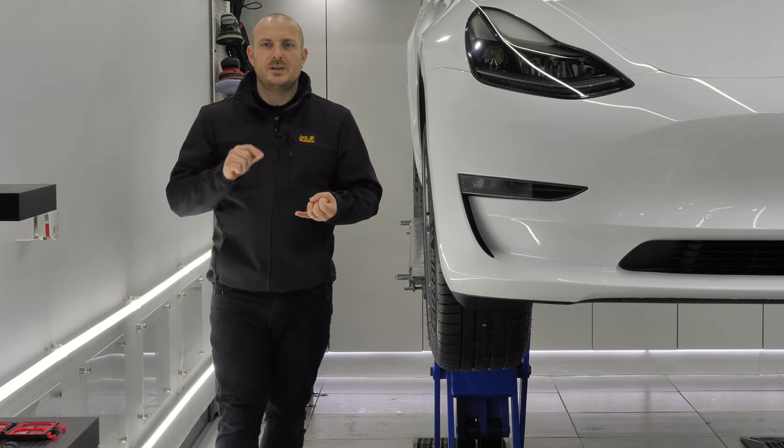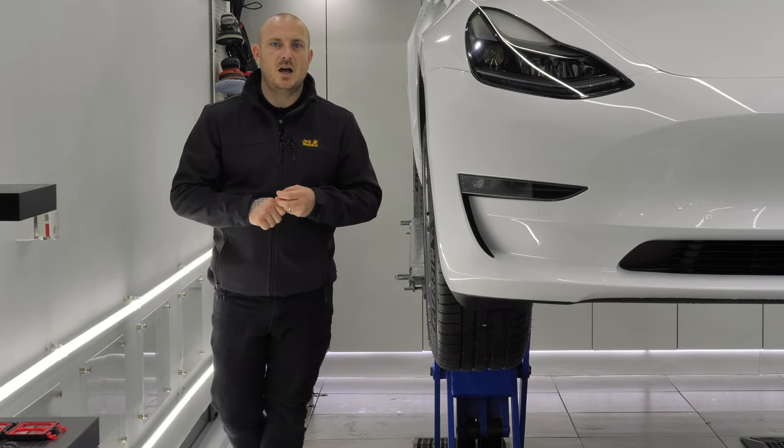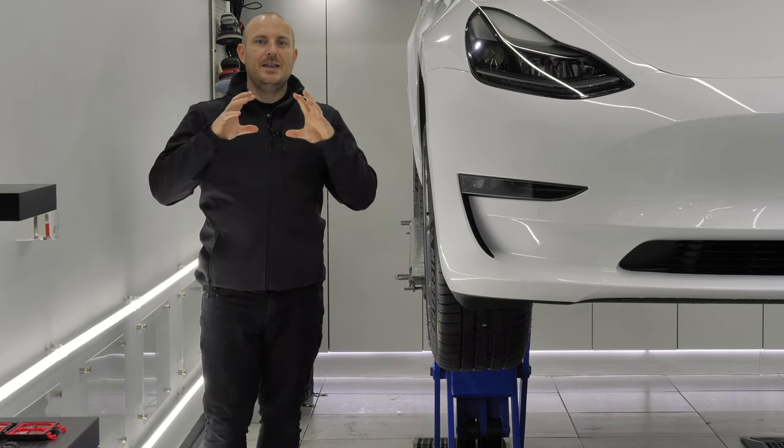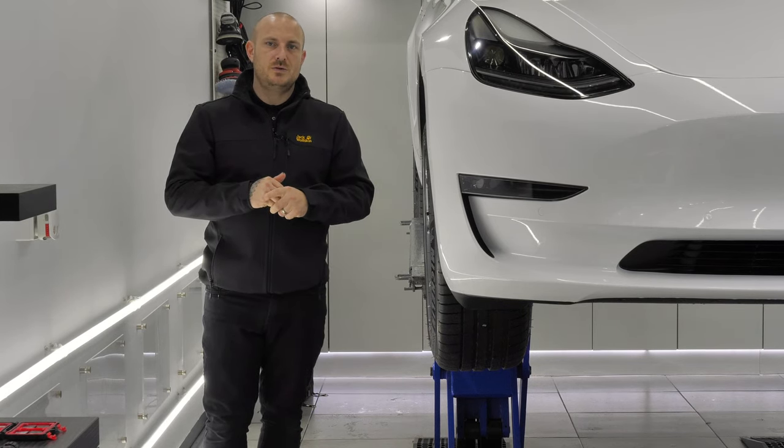A bit of a challenge with the wheels — they've been coated somewhere else, could be done a little bit better. So we're going to remove the old coating and then reinstall Gyeon Q2 Rim.